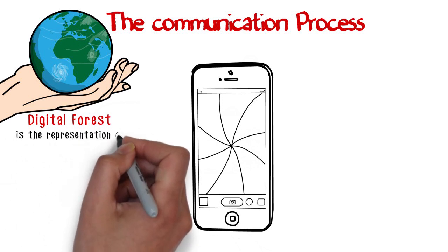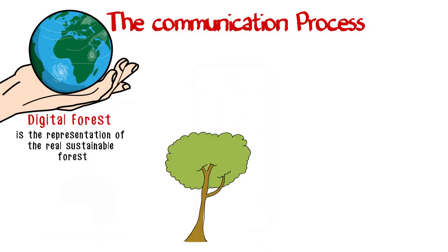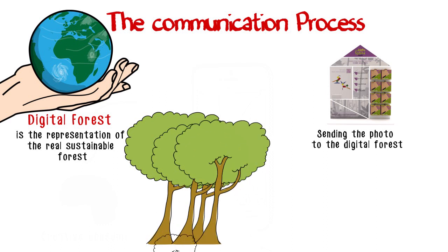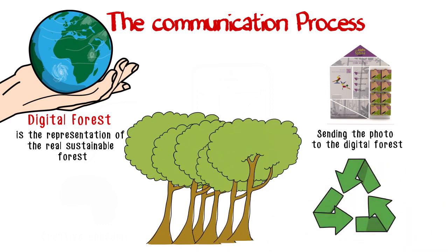The digital forest is the representation of the real, sustainable forest, where we support the growing process of cork trees. When sending the photo to the digital forest, the country tree where the consumer is from will grow – because the full cycle of the sustainable idea is closed.